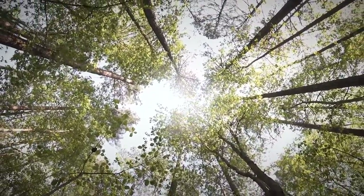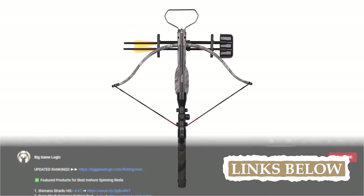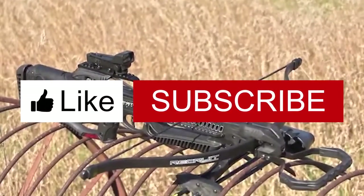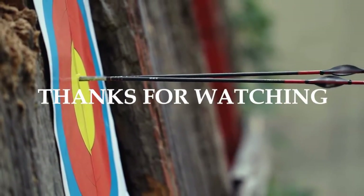There you have it, our recommendations for the top 5 recurve crossbows on the market. Want to know more about these products? Check out the links in the description below. If you enjoyed this video, don't forget to hit the like button. If not, let us know why in the comment section. Subscribe to our channel so you won't miss out on our next videos. Thanks for dropping by, and I'll talk to you in the next one.